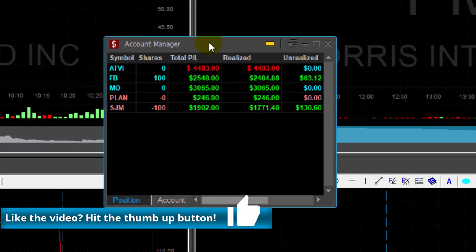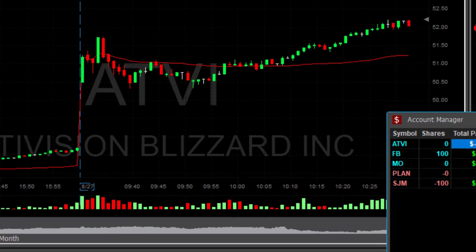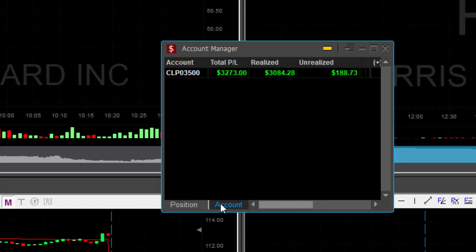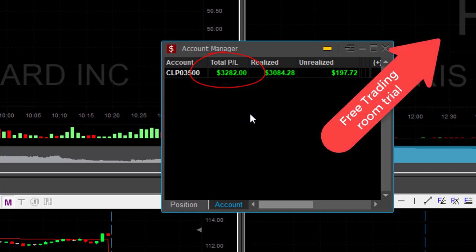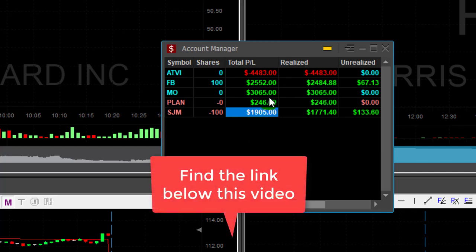Here's the result of my trading day — I'm doing fine today, although I have a huge loser in ATVI, down over $4,000. It just killed me — it came down once, then a second time I moved out, and finally it moved up again but without me. Other than that, lovely winners: Facebook — still riding 100 shares; MO was great; PLAN just a small winner; SJM was great. Final result: up over $3,000. Thank you very much for watching, and join me here for a free 14-day trial. Don't forget to join the World Series of Day Trading — the world's greatest competition — link below.